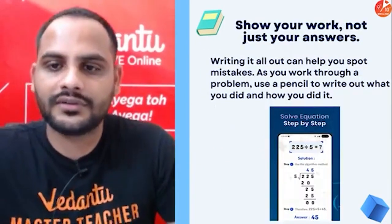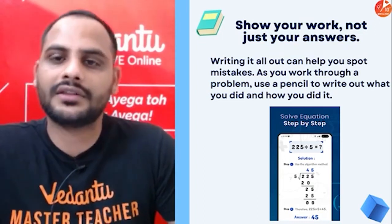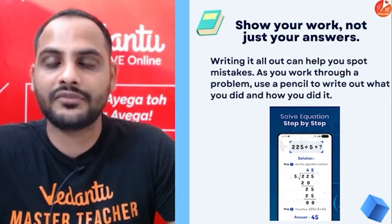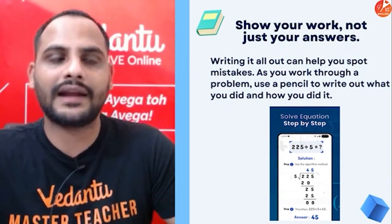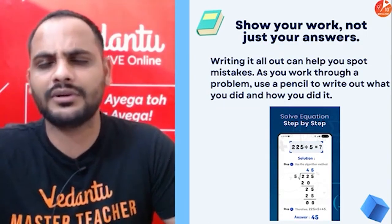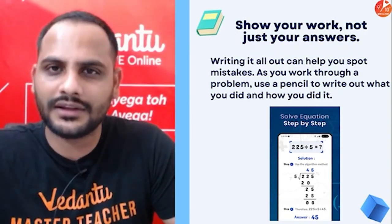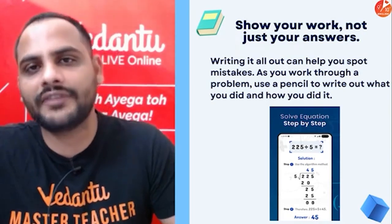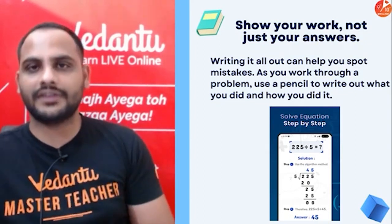Always show your working — not just your answers. It's not about getting the answer; it's about the method. Some methods are wrong, some are correct. A student might say 'sir, I got the correct answer' but the method is not correct. For example, if a question's answer is 45, you can arrive at 45 by doing anything — that doesn't mean your answer is correct. It's all about the method and the understanding.